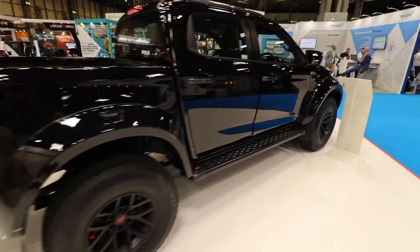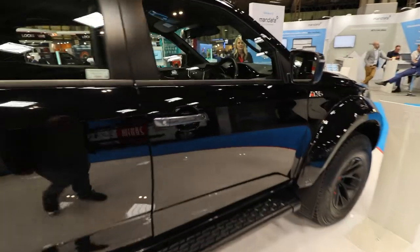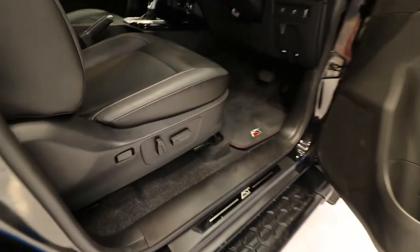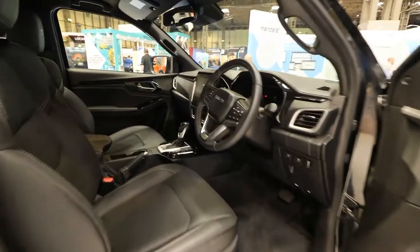Fitted with 35 inch tyres on 17 inch alloy wheels, enhanced bumpers, and with a 50mm increased suspension, it gives you improved handling without compromising payload or towing capacities.